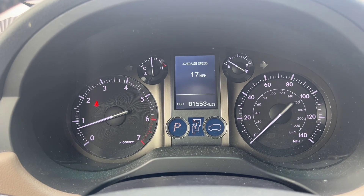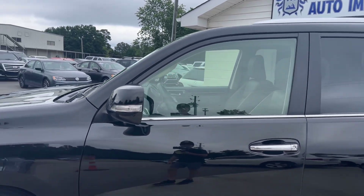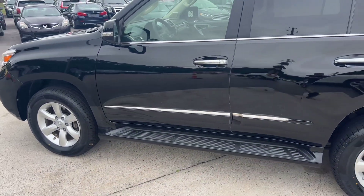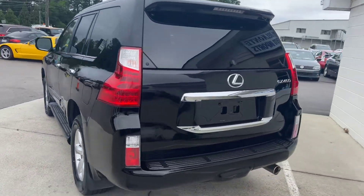We've got turn signal light indicators on the sides of the mirrors, the step ladder on the bottom, and nice chrome trim throughout. Let's pop around to the back.